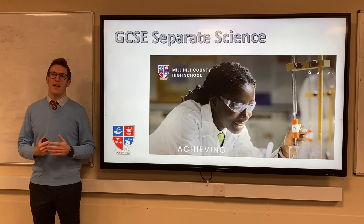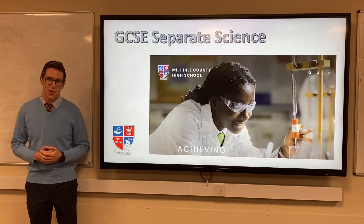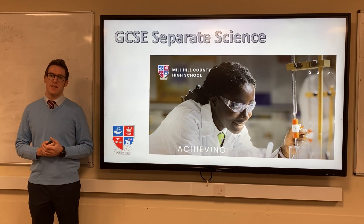Hello Year 9. I'm Mr Allen, the Head of Science here at Mill Hill County High School. I would like to tell you about the GCSE Separate Science course that is one of your GCSE options.